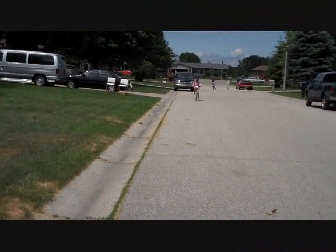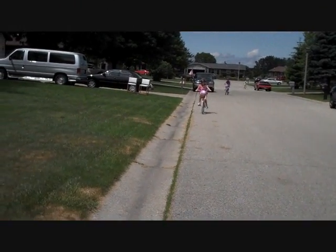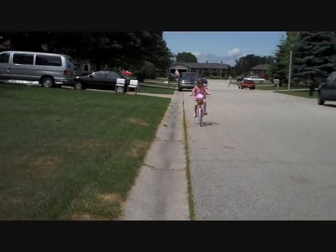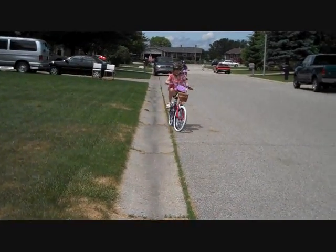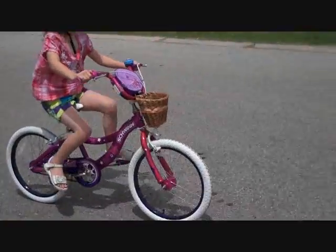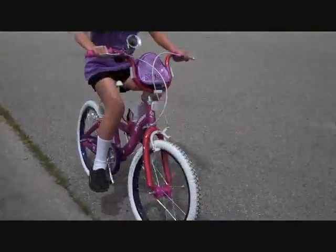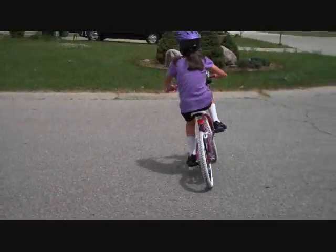Here they start to come from around the street. Here comes Miss Hannah riding her new bike. You like your new bike, Miss Hannah? And here comes Miss Abby riding her new bike. You like your new bike? Yeah.